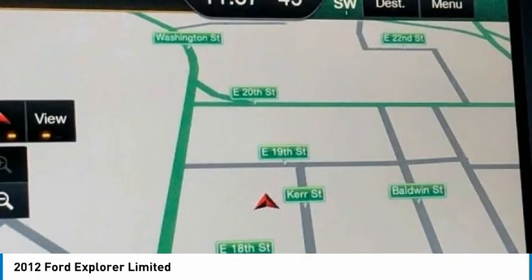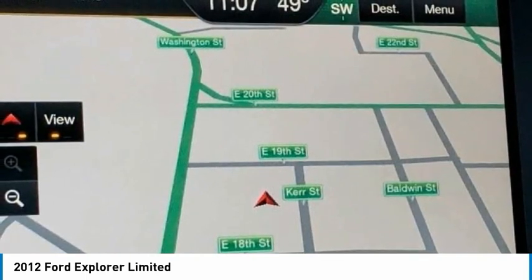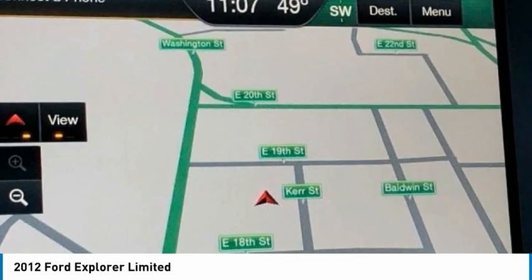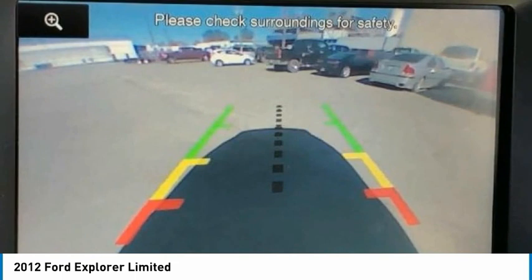ABS brakes, adjustable pedals, air conditioning, AM/FM radio with Sirius, auto-dimming rear-view mirror, automatic temperature control, bumpers body color, CD player, compass.